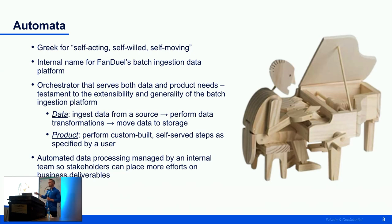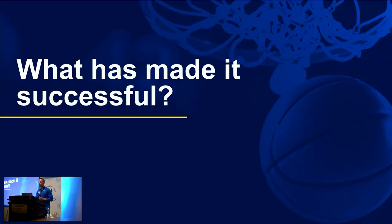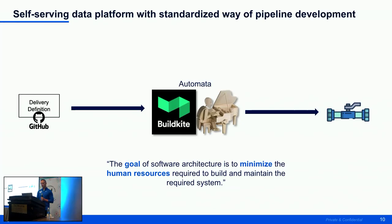From a data processing standpoint, delivery engineers interacting with stakeholders on a day-to-day basis don't have to worry about the underlying infrastructure behind data pipelines. They can focus on specific tasks and leave the platform to handle that. The biggest thing making Automata successful is the self-serving aspect — we allow a delivery engineer to define their delivery definition: where is data coming from, where do I want to write it to, and from there everything else takes care of itself.